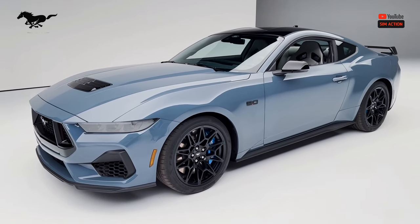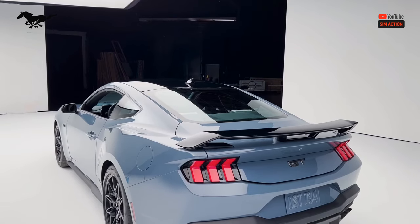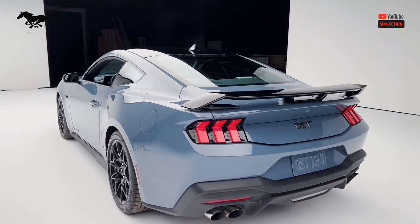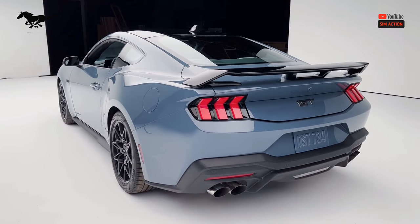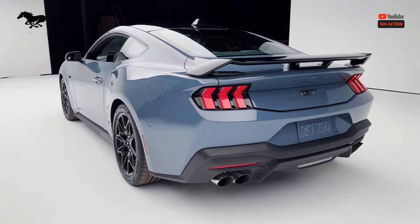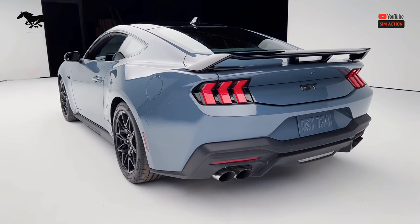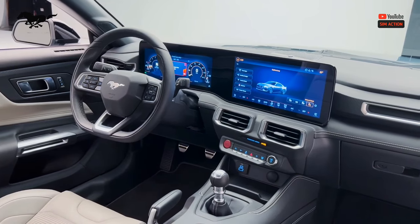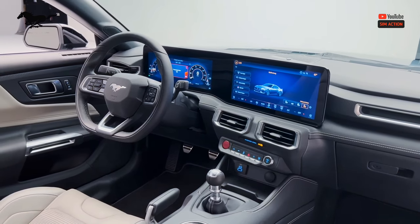The Mustang continues to offer a turbocharged four-cylinder EcoBoost at the base level and a V8 in the GT model. While we won't know the specifics of each trim until the 2024 Mustang gets closer to its mid-year 2023 sale date, it would be hard not to recommend the V8-powered GT. A Mustang with a V8 engine simply feels right, bringing more performance and an ear-pleasing growl. Besides, it's the only powertrain that offers a six-speed manual transmission — the Mustang GT, which continues to offer a 5.0-liter V8, has a six-speed manual as standard.